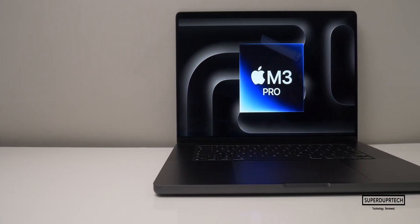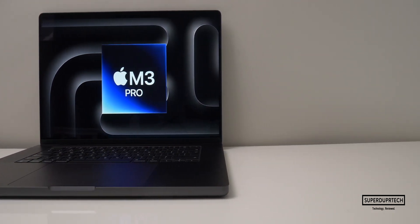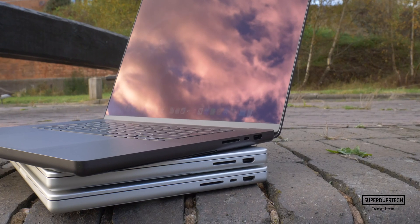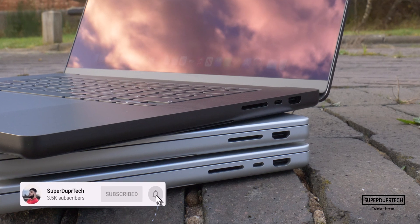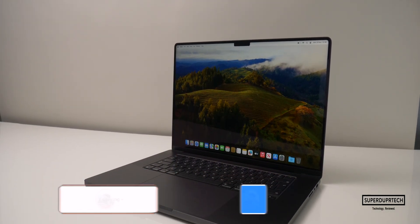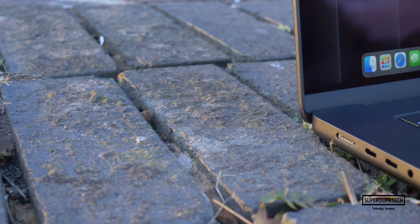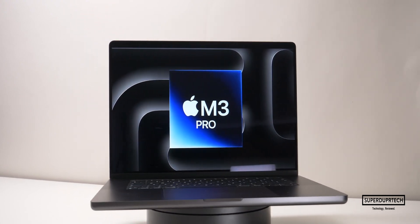So there you have it — the M3 Pro 16-inch MacBook Pro tested. This is the entry model, and I will be getting my hands on the higher-spec M3 Pro MacBook Pro, so be sure to subscribe and click the bell icon to be notified when that video comes out. I'll also be uploading videos comparing the performance of the M3 Pro found in this 16-inch MacBook Pro to the M2 Pro found in the 16-inch MacBook Pro from earlier this year. If you have any questions, leave them in the comments below or hit me up on social media — links are in the video description. Thank you for watching and I'll see you next time. Take care and have a good one.